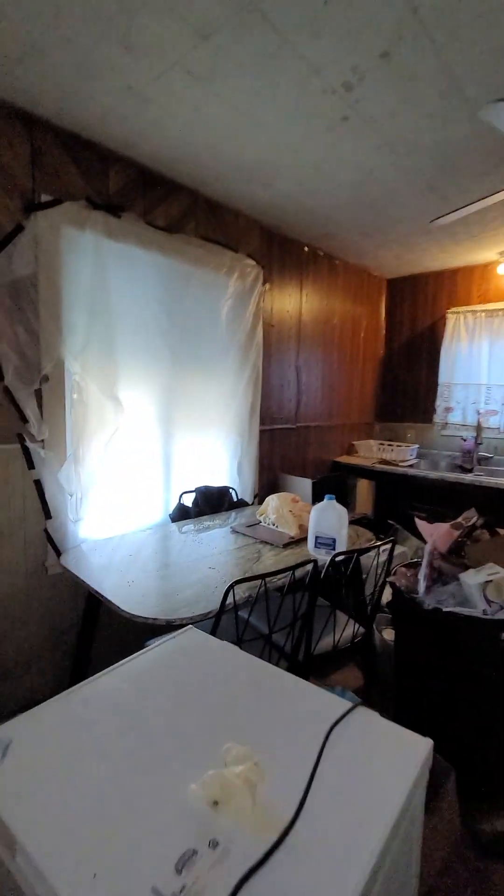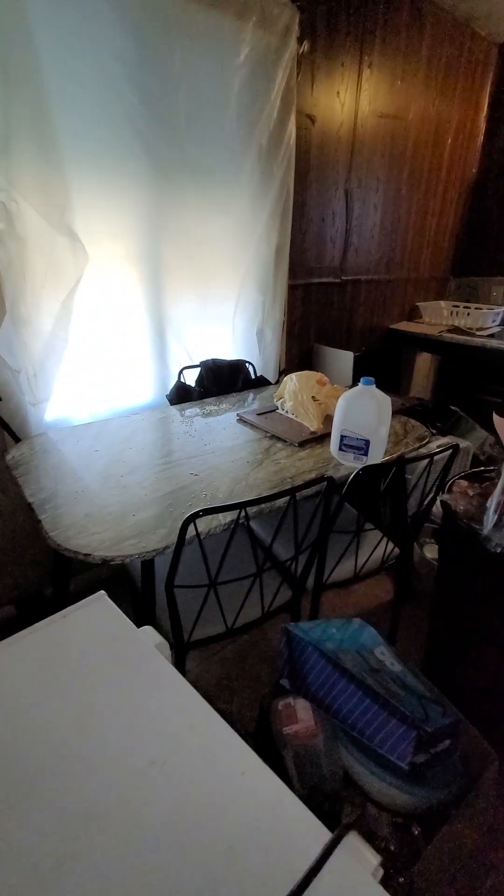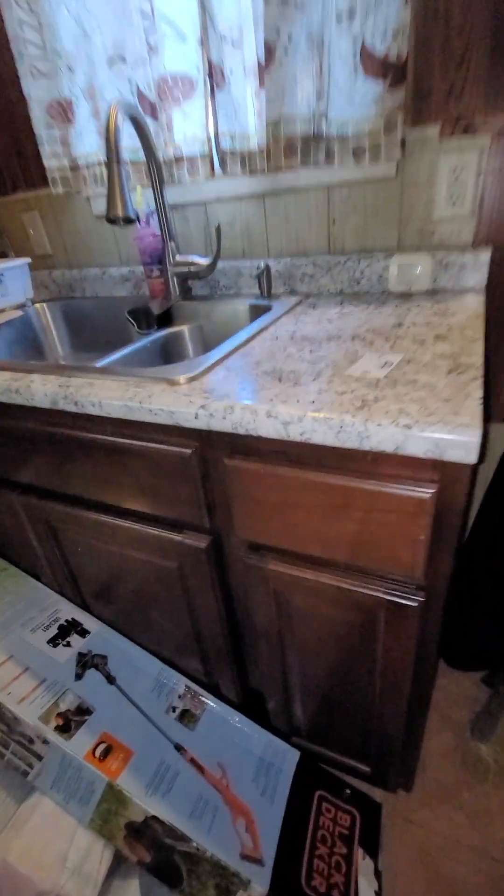Right above here, not sure. Here's the kitchen — not too bad. Definitely need to redo everything. Looks like there were nice cabinets at one point; these are nice. All right, let's take a look over here.